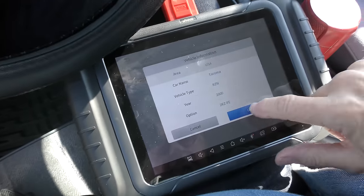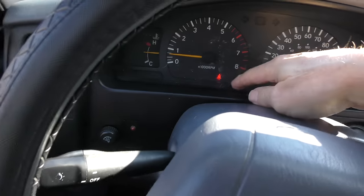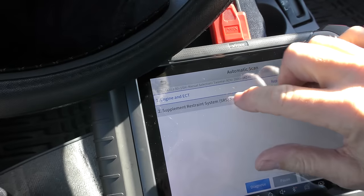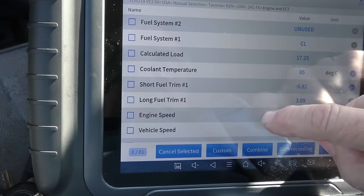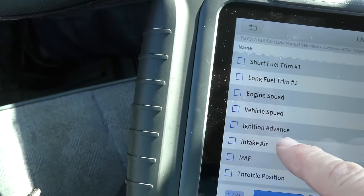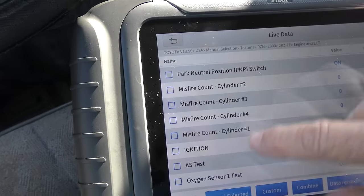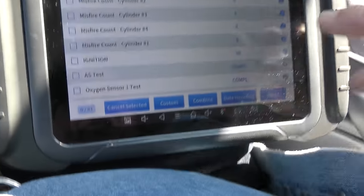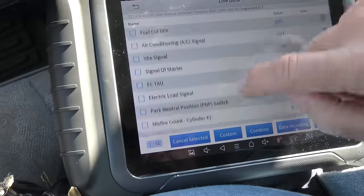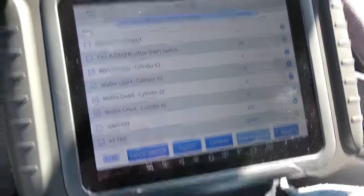It's a four-cylinder engine. We'll do an automatic scan — no check engine light, no codes, but there's still a lot of information here. The engine's in pretty good shape with a stable ignition advance. Presently no misfires, but you can see it gets a few misfires when I rev it up. We'll go back to the misfire count, then do data recording and take it for a road test.